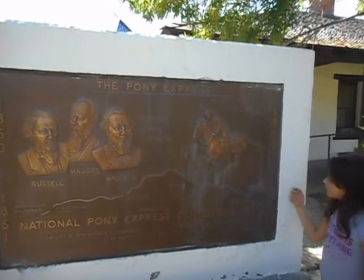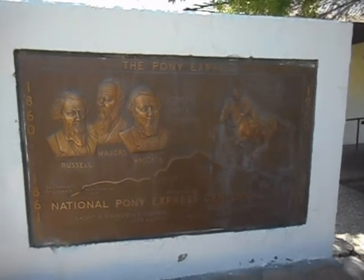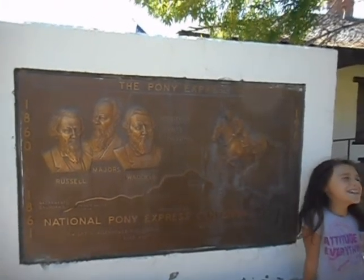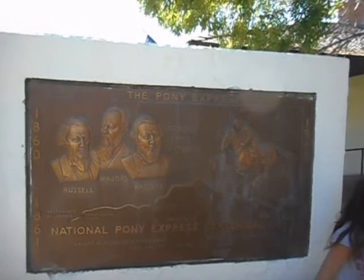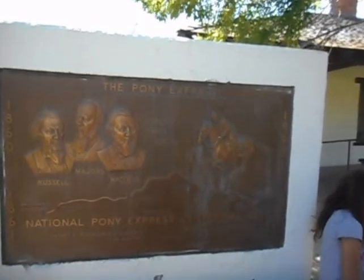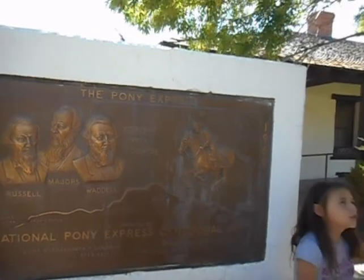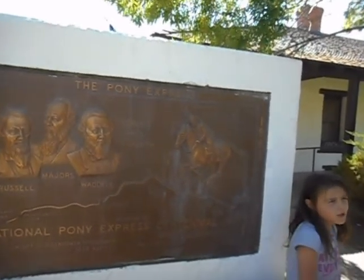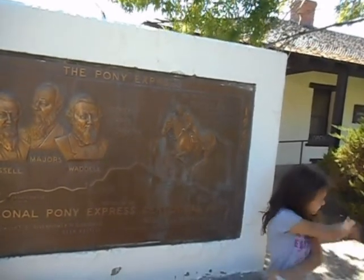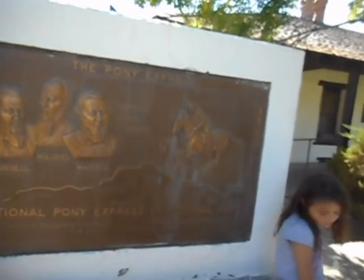So when was the sign put here? 1960. How many years ago was that? It's 2020 now. From 1960 to 2000 is 40 years, and from 2000 to 2020 is 20 more years — so that was 60 years ago.